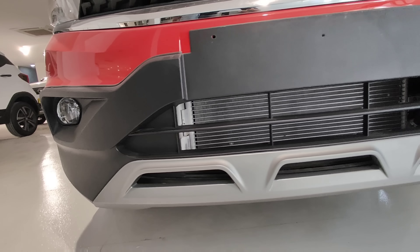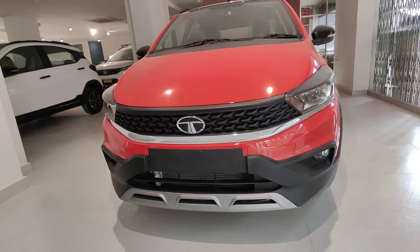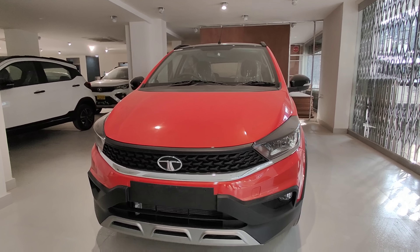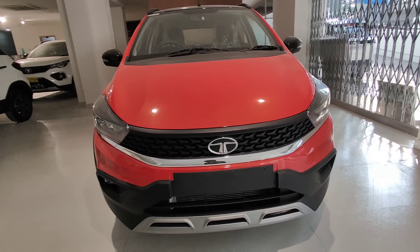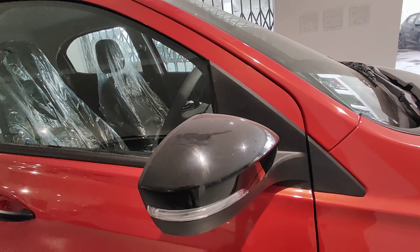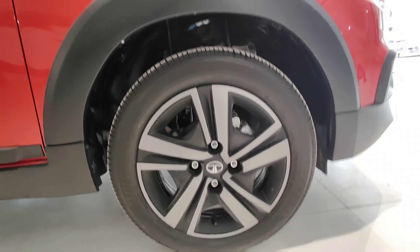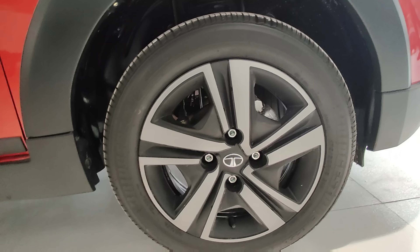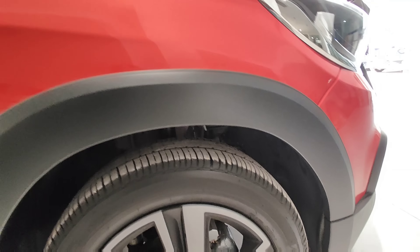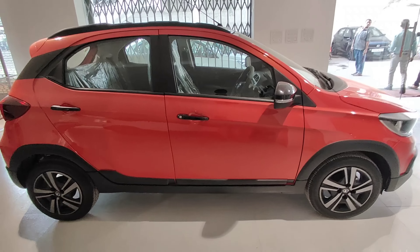The car features halogen headlamps and fog lamp, a tri-arrow pattern and radiator grille. The ORVMs are auto-foldable in piano black color. It rides on 15-inch steel wheels with wheel covers. There is 360-degree body cladding and 181mm ground clearance.